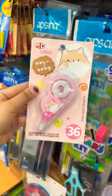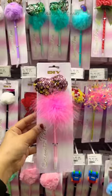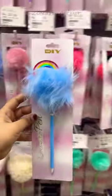Pink correction tape, blue correction tape. Pink fur pen, blue fur pen.